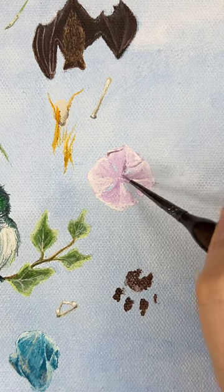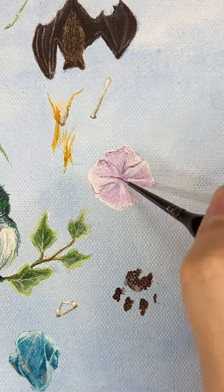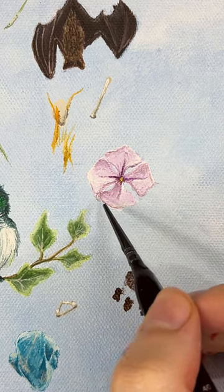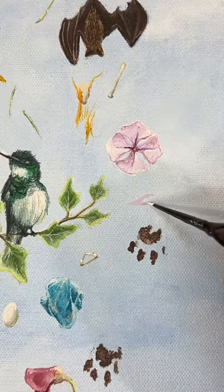I want you guys to know that everything on this painting is one-to-one scale, and my Google search history is just: hydrangea flower size, please. Hydrangea bloom diameter. Hydrangea next to hand.